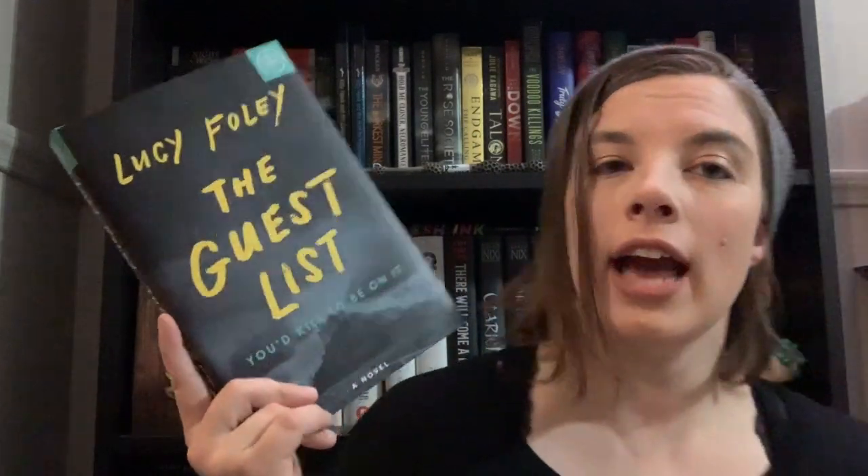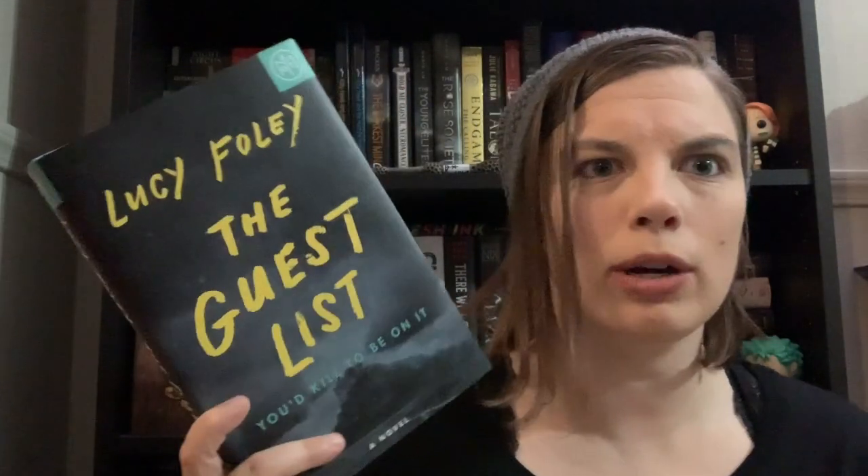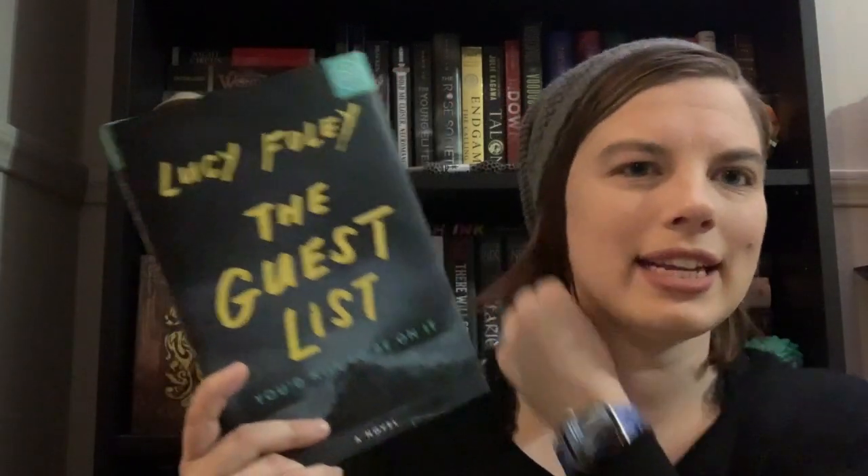The next two books are from Book of the Month. The reason it's two is because I am a Book of the Month BFF — I've been with them for over a year — and it is my birthday month, so I was able to get two books for the price of one. The first one I got is The Guest List by Lucy Foley. I've been looking to get into thrillers, and this one caught my eye. I also heard about it on a podcast I've been listening to, so I have high hopes.